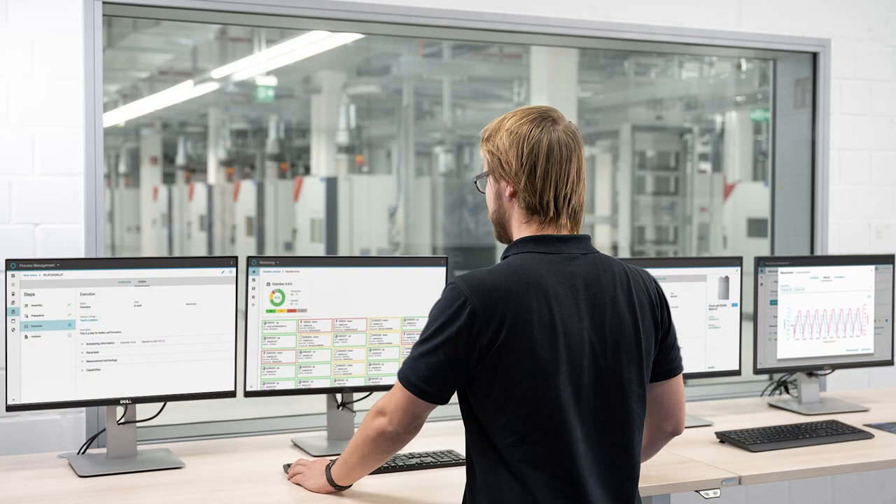That sounds like a clash of cultures. What do we know about the experience of these teams? We are now faced with really big test labs — starting from 100 up to 10,000 channels — and this is a big challenge for these engineers to execute these tests. In this case, our software comes into play to help these engineers conduct the tests and bring the battery to market in the right time.